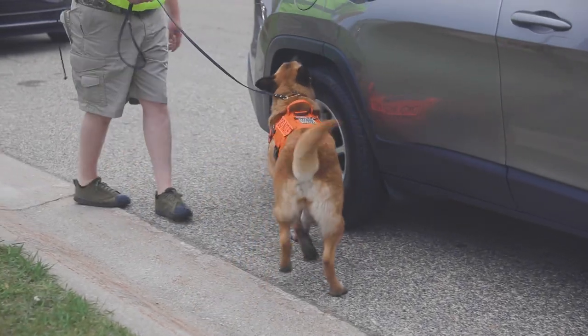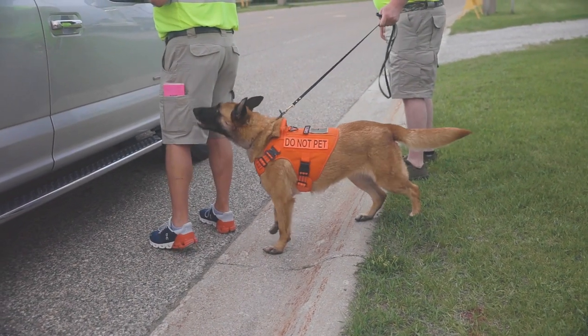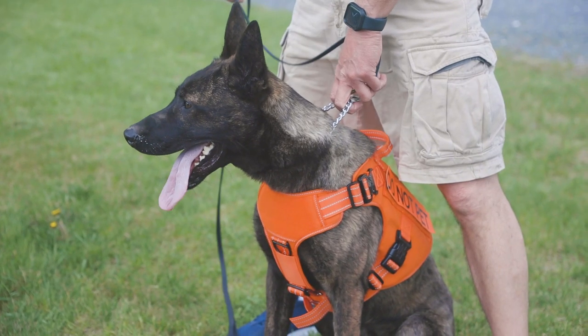The two new dogs are Greta, who is a one-year-old Belgian Malinois and German Shepherd mix, and Hans, who is a one-year-old Dutch Shepherd.